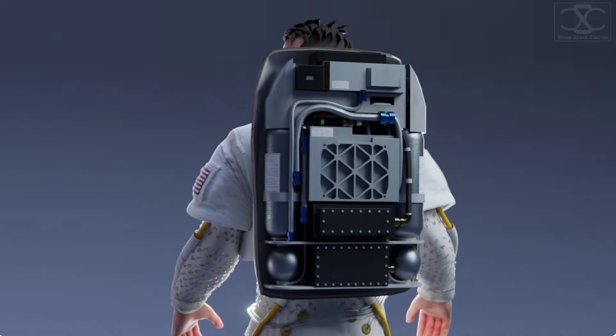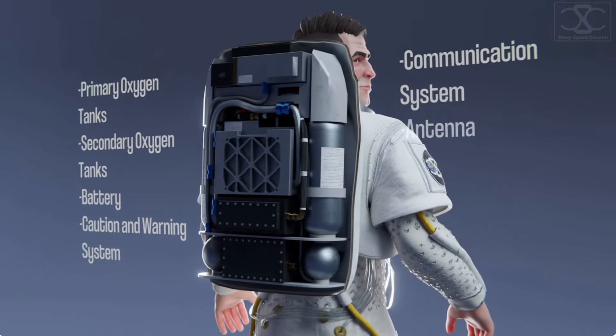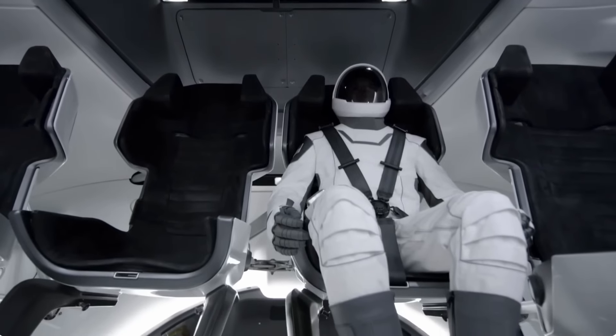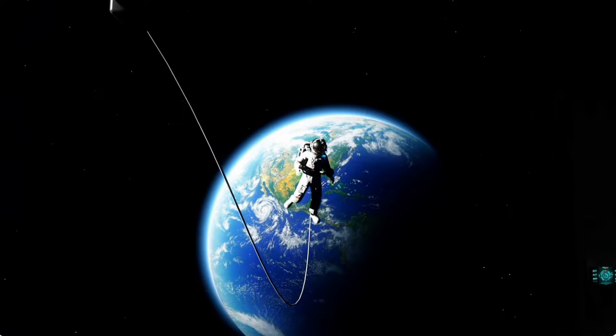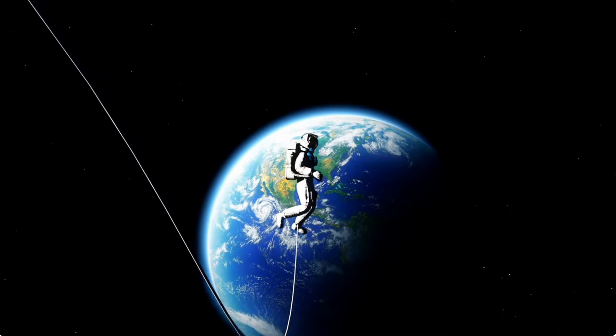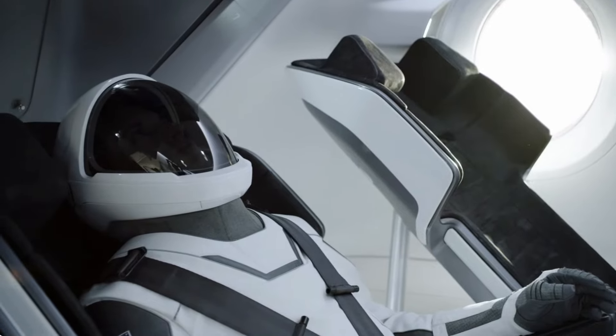Ensuring life support during space missions is paramount, and SpaceX's EVA suit integrates a sophisticated system for astronauts' safety. Through a single umbilical connection between the suit and spacecraft, astronauts receive power, cooling, communications, and data transfer, similar to SpaceX's suits worn inside the Dragon.